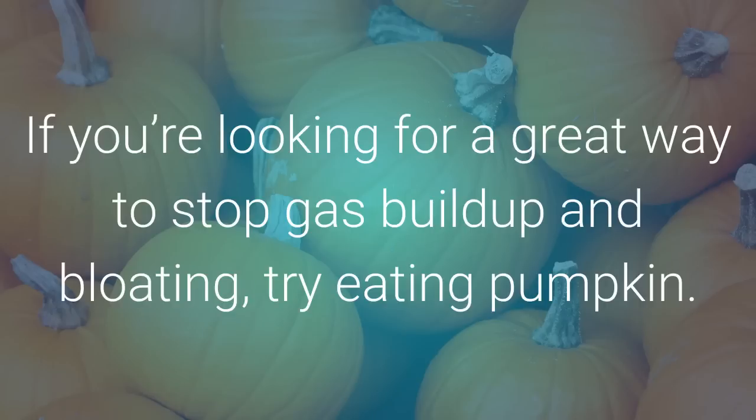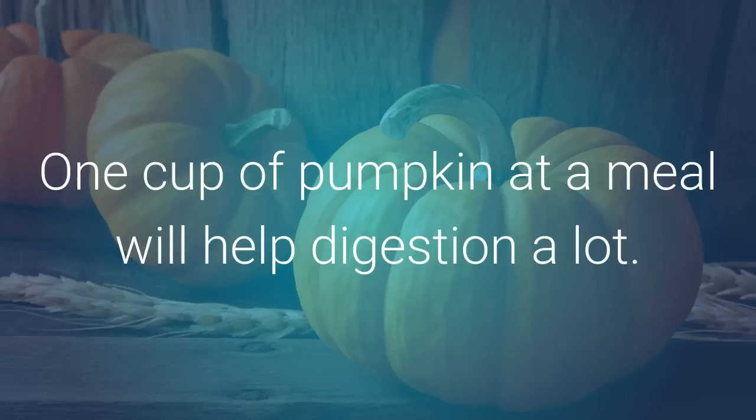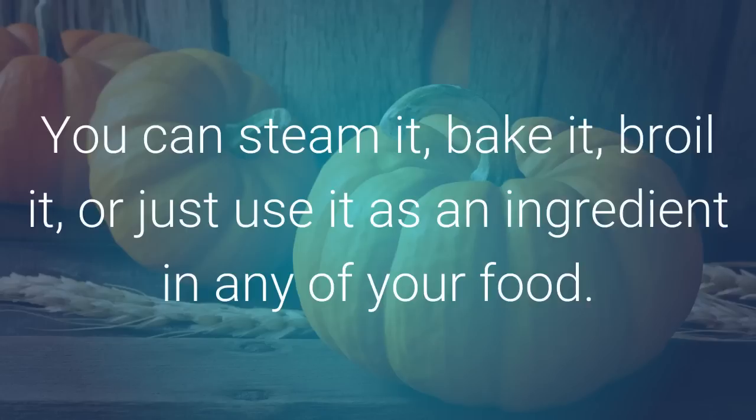If you're looking for a great way to stop gas buildup and bloating, try eating pumpkin. Pumpkin has a lot of vitamin A, potassium, and fiber that help in digestion. One cup of pumpkin at a meal will help digestion a lot. You can steam it, bake it, broil it, or just use it as an ingredient in any of your food.